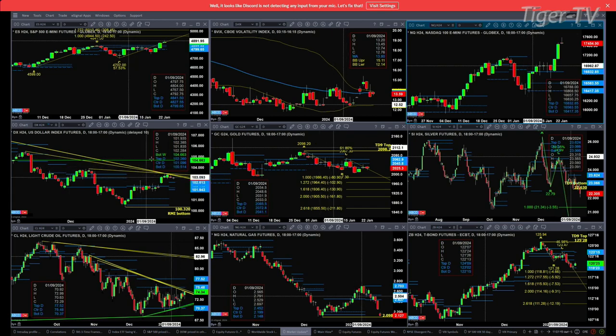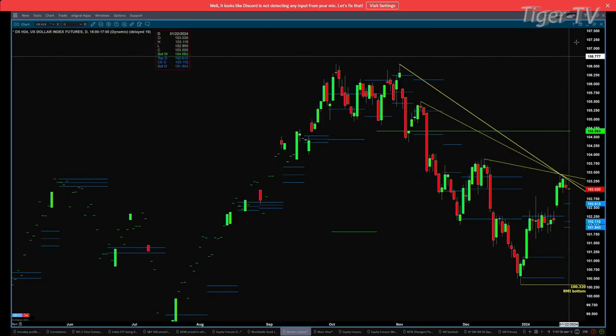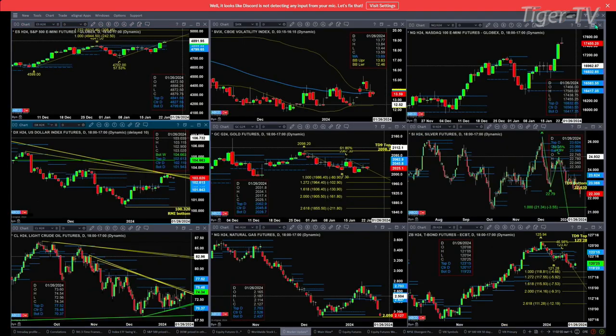If we take a look at the U.S. Dollar Index, it has formed a new profile below price, which is a bullish message. But we can see that price has found all kinds of resistance at descending trend lines, and price might be pulling back to test the top of that profile at 102.61.